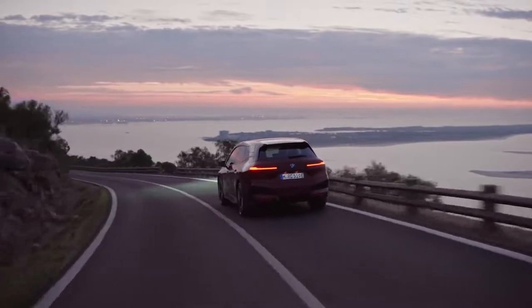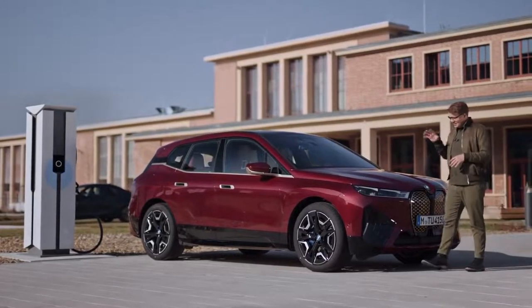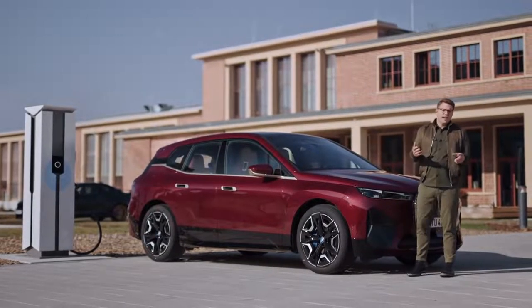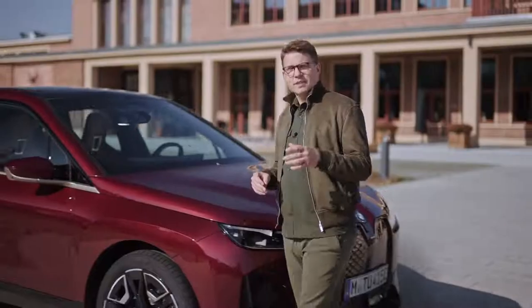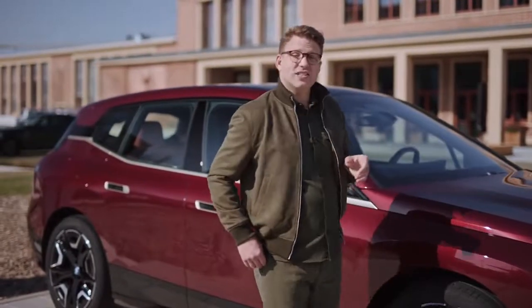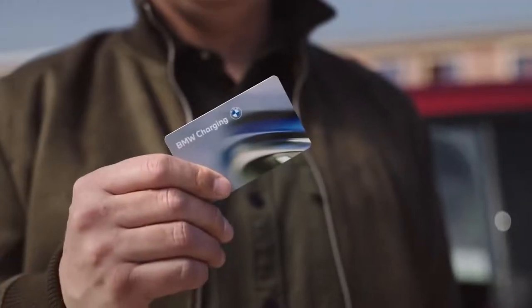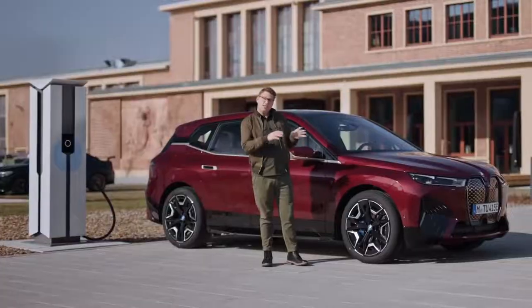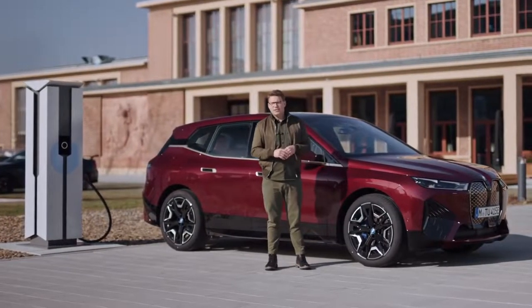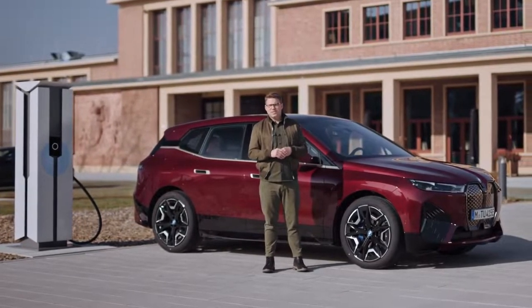On the go, you're equally prepared to keep your BMW iX powered. Included in the delivery is a public charging cable for use at public AC charging stations, and as a BMW iX driver you'll get general access to the extensive public charging network using your BMW charging card or via the app. Additionally you can benefit from exclusive offers and attractive local tariffs for BMW charging customers.